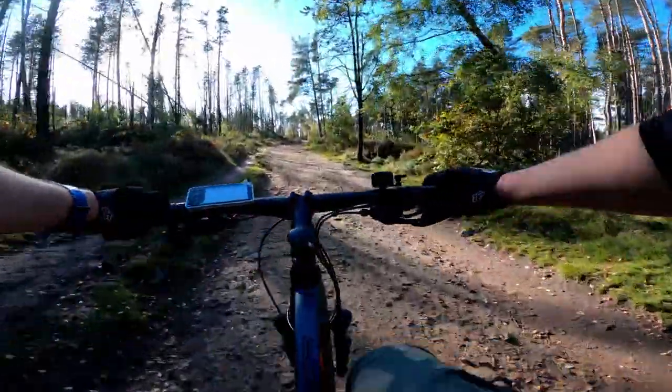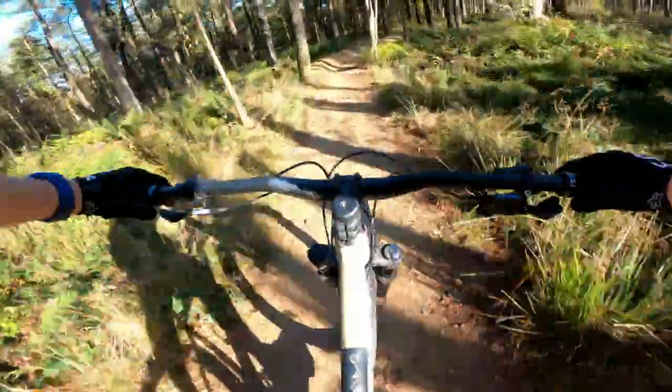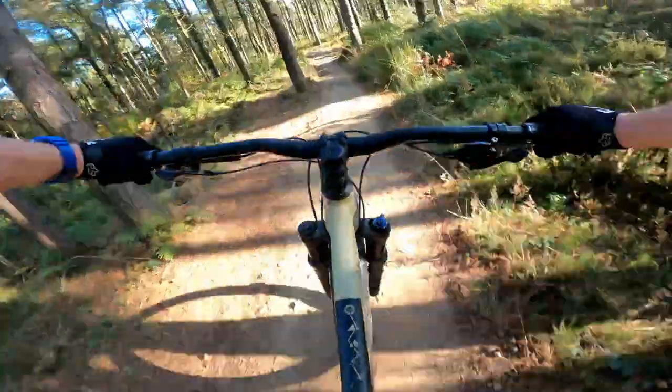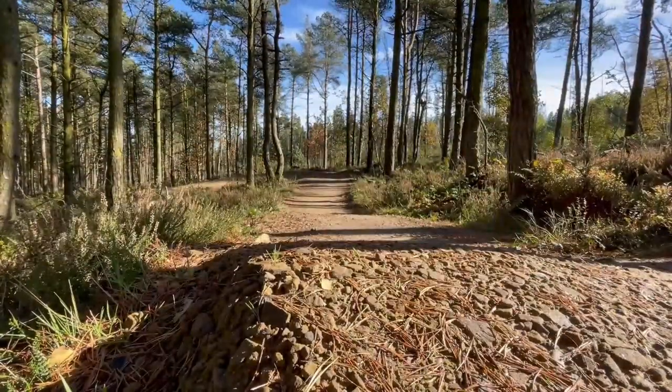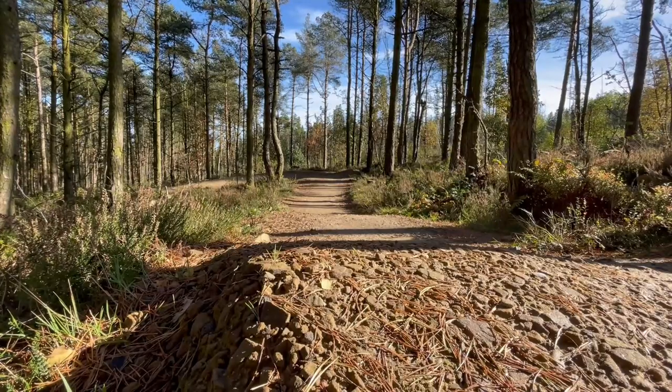Here's the brain teaser: the e-bike is of course going to be quicker on the climb, but the hardcore hardtail is going to be quicker on the descent. So the question is, will the speed of the hardtail on the downhill be able to make up for the e-bike's rapid climbing ability? Place your bets now.